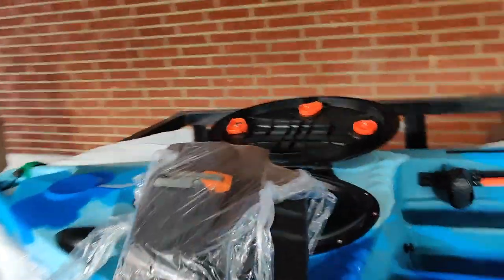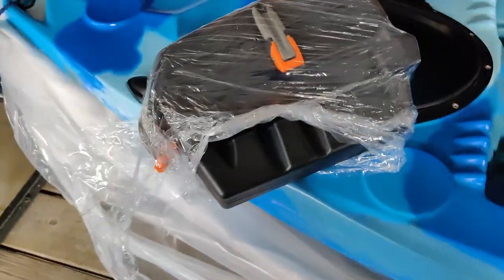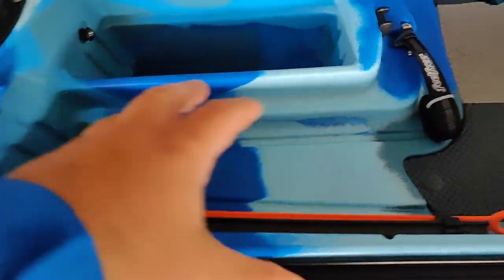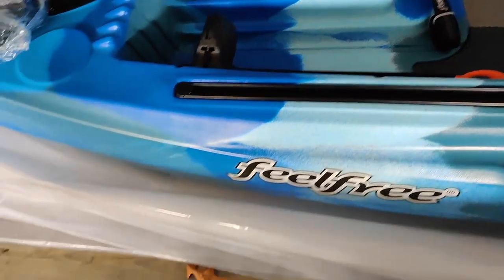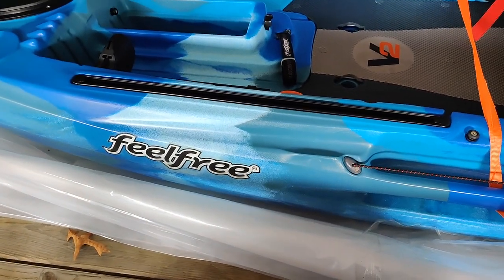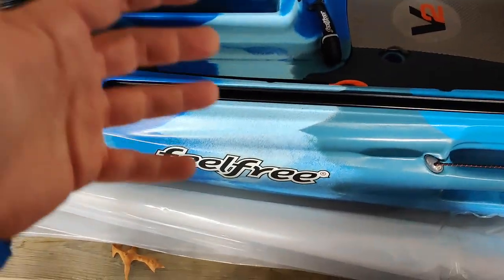Inside the sonar pod you have the scupper plugs for the cockpit area of the Feel Free Lure 11.5 V2. This is the ocean camo blue — my favorite color, as you can see. I love blue, so this is back to the original contrast game I was going for.